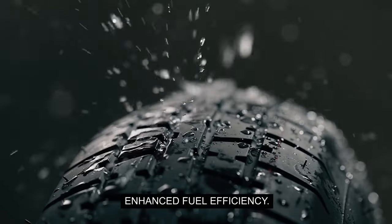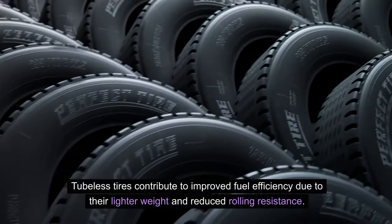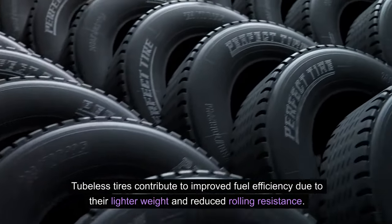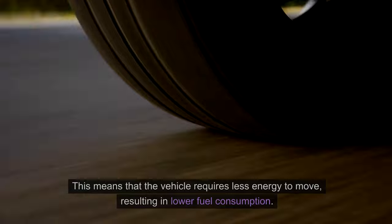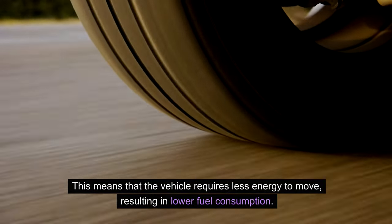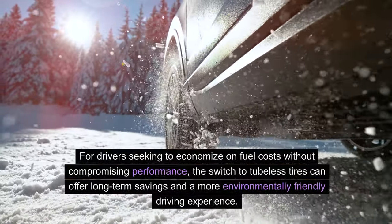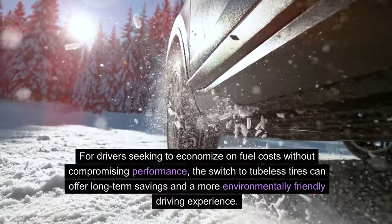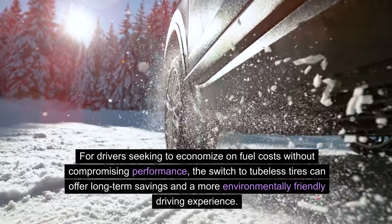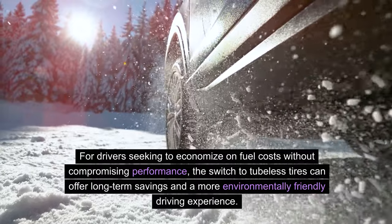Enhanced Fuel Efficiency: Tubeless tires contribute to improved fuel efficiency due to their lighter weight and reduced rolling resistance. This means that the vehicle requires less energy to move, resulting in lower fuel consumption. For drivers seeking to economize on fuel costs without compromising performance, the switch to tubeless tires can offer long-term savings and a more environmentally friendly driving experience.